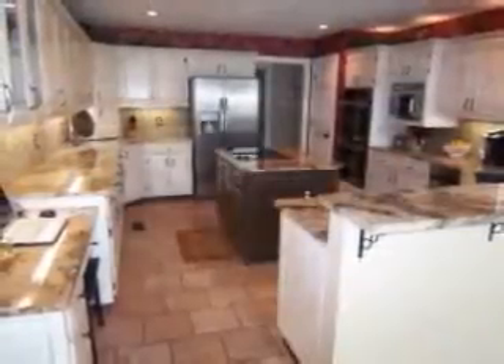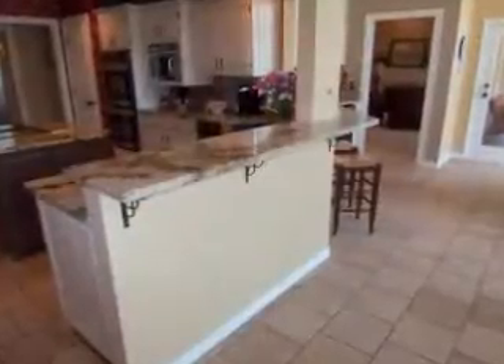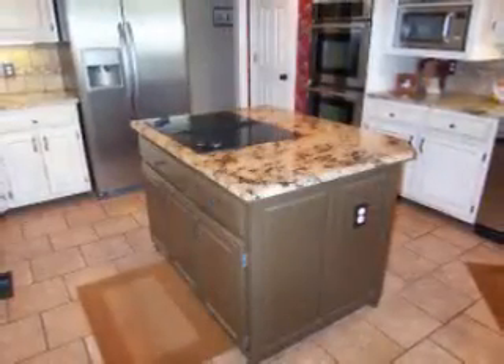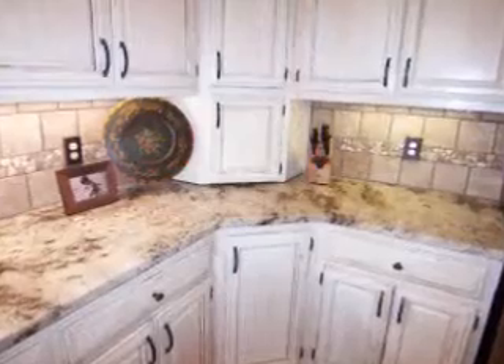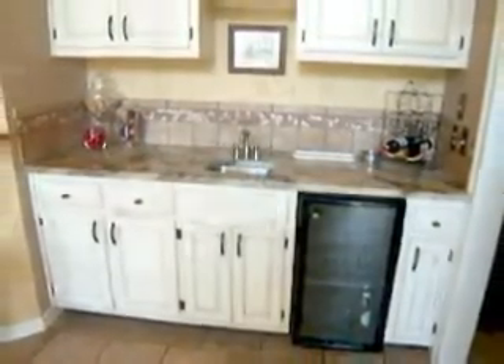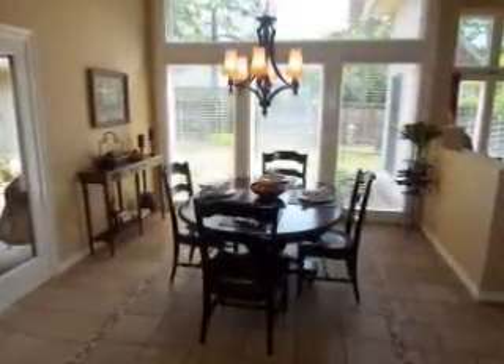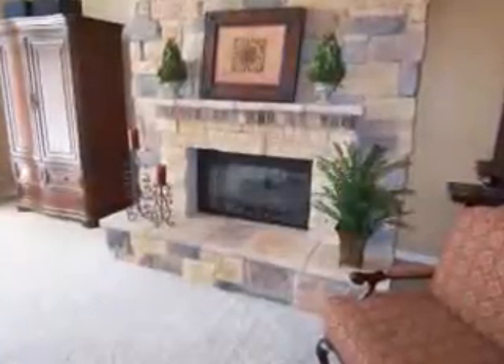The kitchen is perfect for the active chef, featuring a large breakfast bar, center island with a flat surface stove top, granite countertops, double ovens, tile floor, and a butler's pantry. It overlooks the bright breakfast nook and the spacious family room with a gas log fireplace.